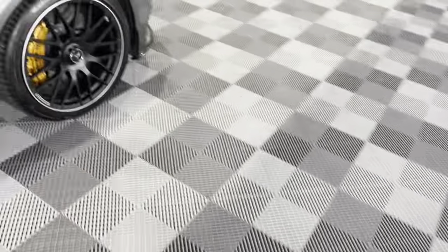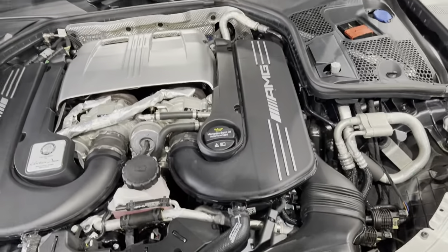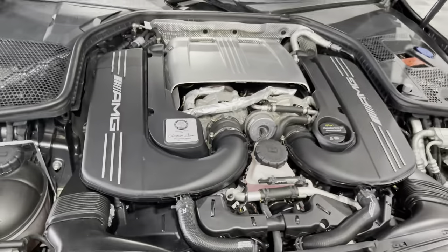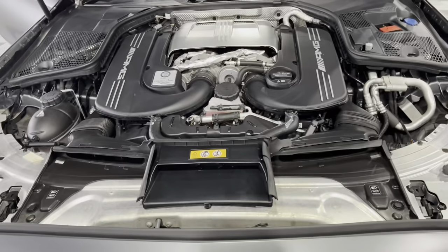Just going to pop the bonnet to show you that big powerful four-litre V8 bi-turbo engine, which is an absolute work of art. There we go — handcrafted by Christian Bauer. You can see the heat shield in place underneath the bonnet and the air intake.